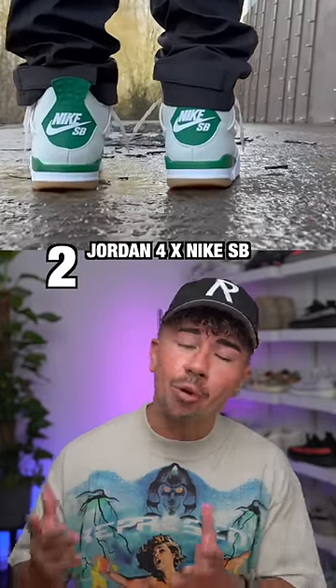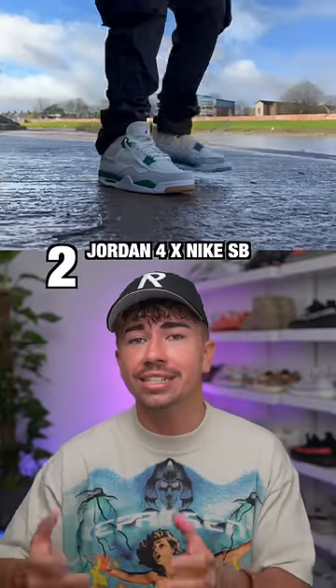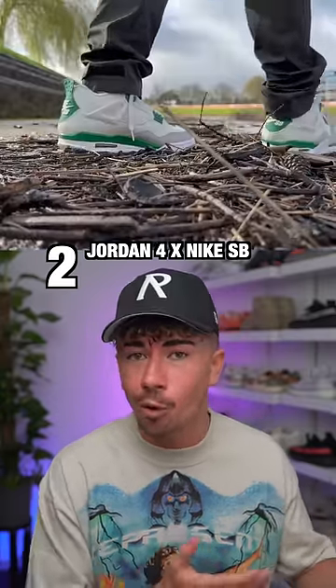In at number two, the Jordan 4 Nike SB. It's a phenomenal colorway, and they actually made practical and tasteful changes to the details that we typically see on Jordan 4s.